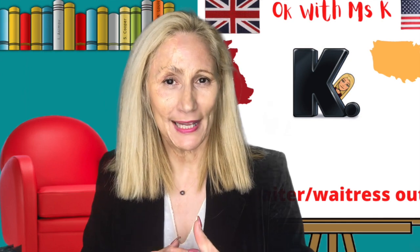Thank you very much for watching. Hope it will be helpful to you. Thank you.